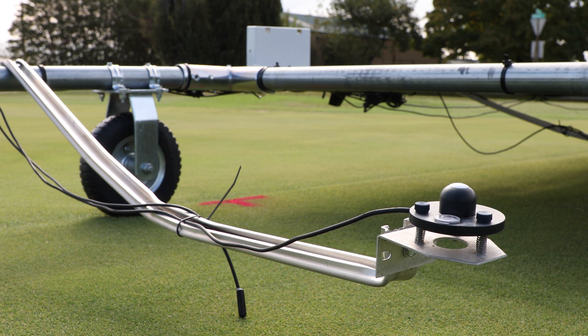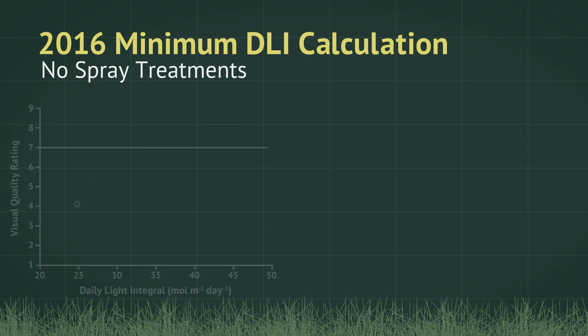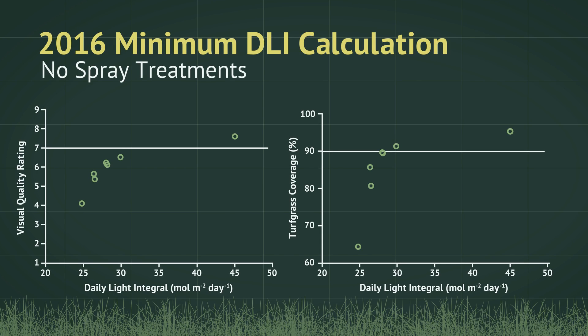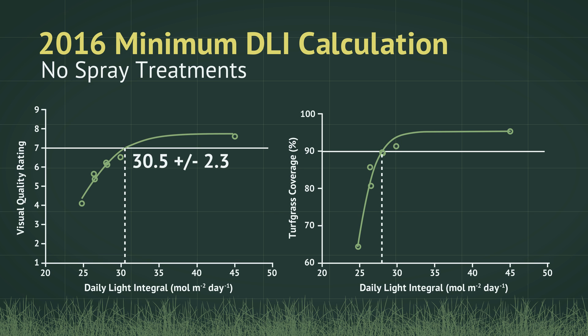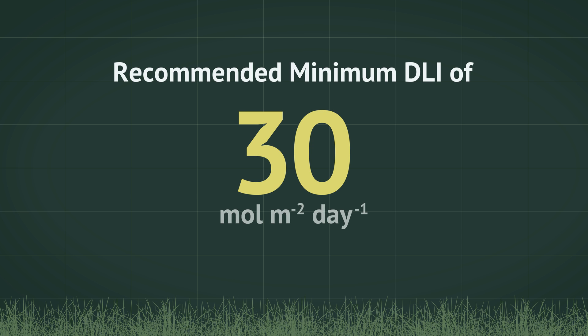In order to calculate a recommended DLI for minimum acceptable turf quality, turfgrass visual quality ratings and percent turfgrass coverage were plotted against measured DLI for each month. Regression analysis was used to determine what DLI on average would achieve a visual quality rating of 7 or 90% turfgrass coverage. Evaluation of both years of data results in a recommended threshold DLI for creeping bentgrass of 30 moles per square meter per day.